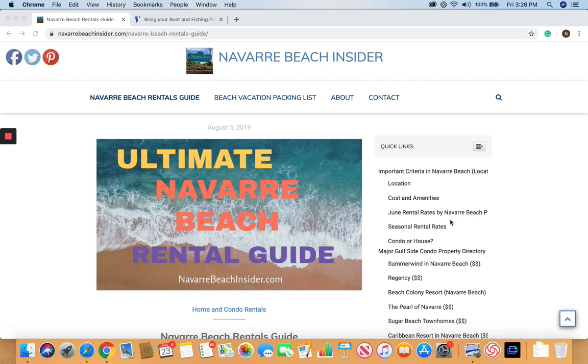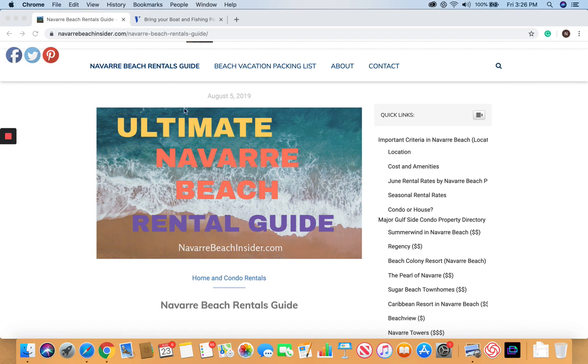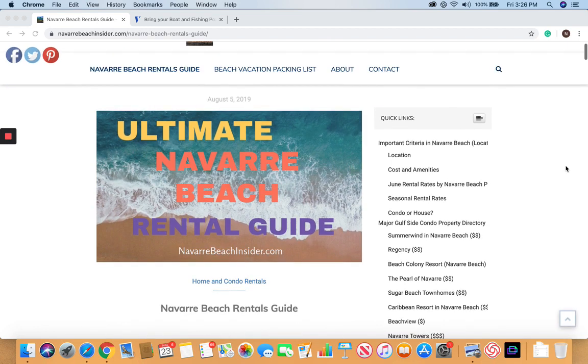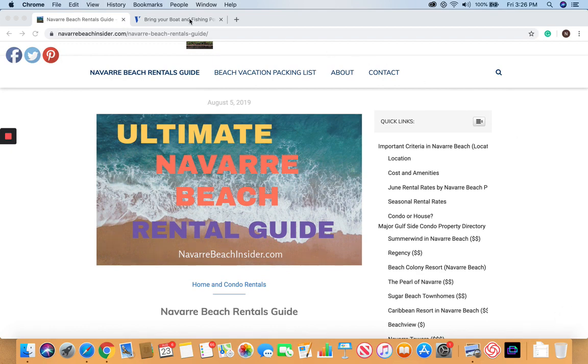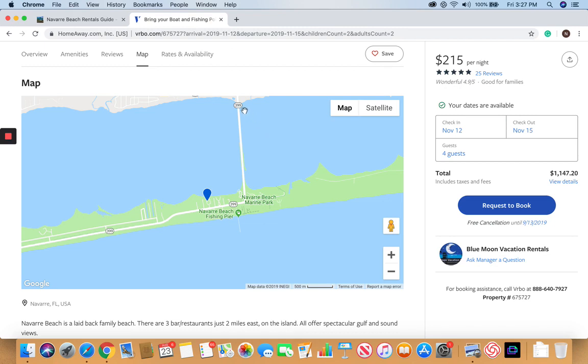So the first thing that's important — it's all about location in real estate. Location, location, location is what they always say. We spent a lot of time on this website, Navarra Beach Insider, and it's called the Ultimate Navarra Beach Rental Guide. It spends a lot of time talking about location on Navarra Beach. As you come over the Navarra Beach Causeway, which is the main thoroughfare to get onto the island, you have the sound side — nice calm water, good for swimming — and then the Gulf side, which is absolutely beautiful and where a lot of the nicer condominium complexes exist with great oceanfront views.